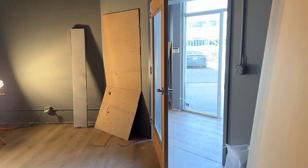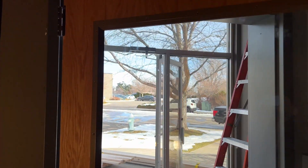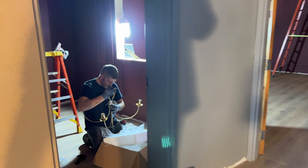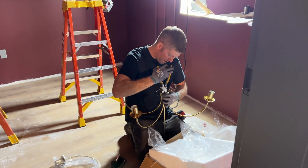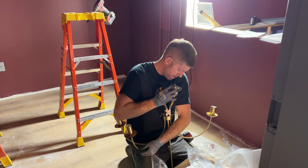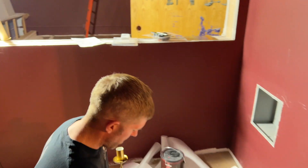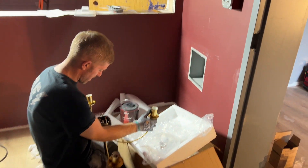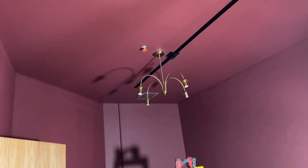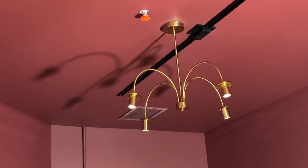Even more doors. This door coming into the control room has a window. The chandelier is going in — I got you on camera, this is the evidence. And up here the track lighting is going in.